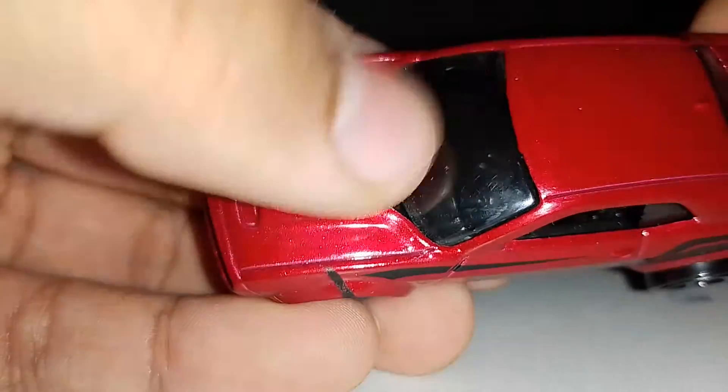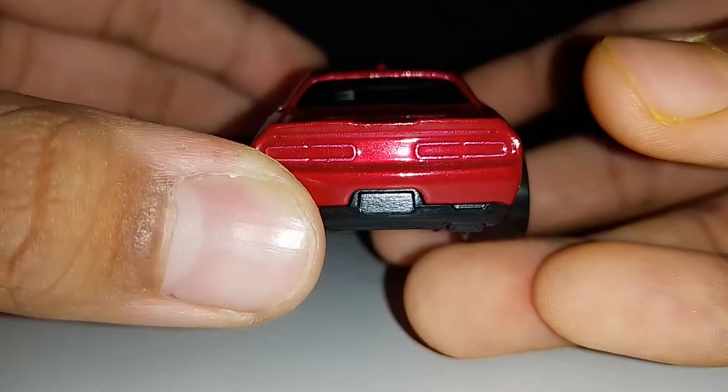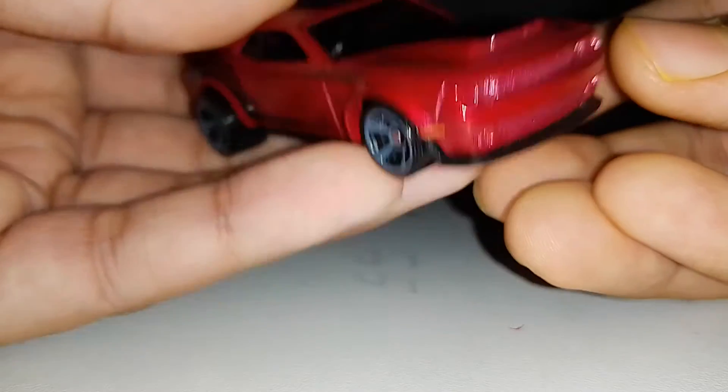You can see it says SRT with some black strips on it. The back is wow - I love the lights of this Demon. This is actually a 2018 model. My dad brought this maybe in August, and I was very happy. This is one of my favorite cars.